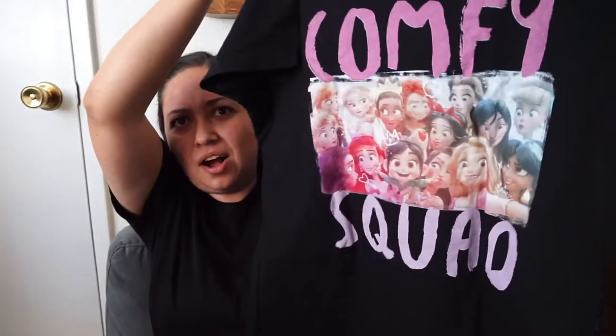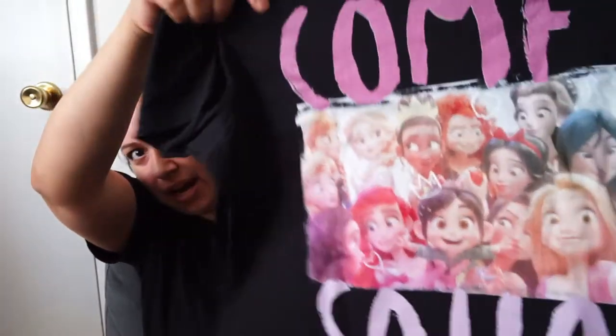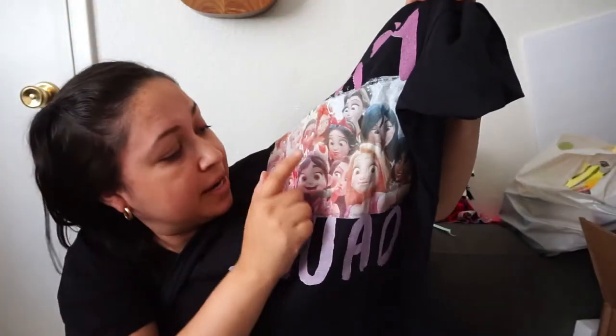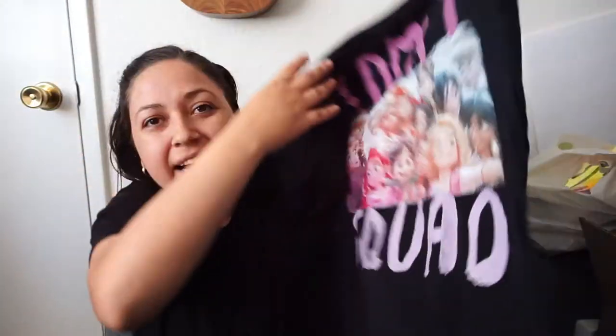Then I got this — I think this one was from Amazon actually. It's a Comfy Squad shirt for Luna's birthday, featuring Vanellope with all the princesses. I kind of don't like it as much as I thought I would because it looks really washed out, not new.